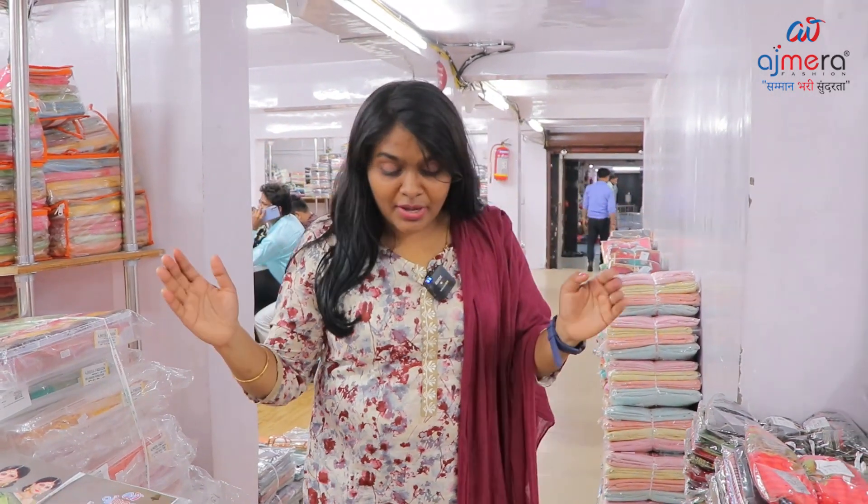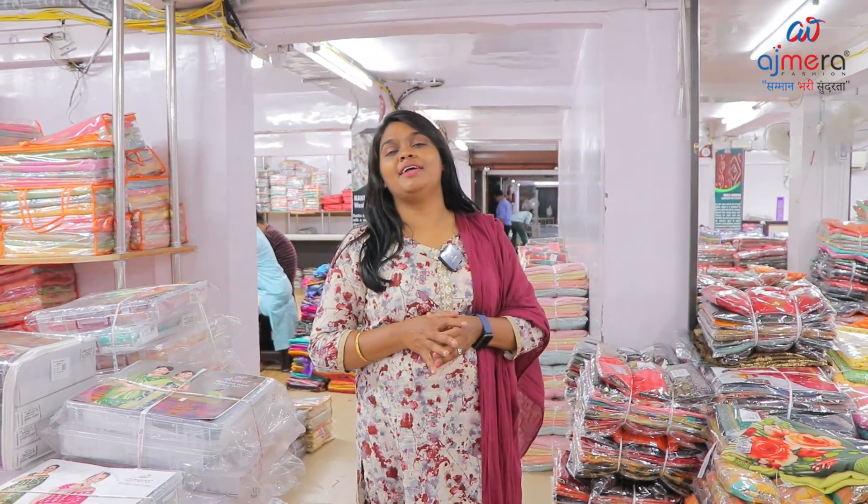Hi viewers! I am Rani Sivriban from Ajmera Fashions, the biggest manufacturers. We are here with silk varieties — Kanji varam varieties.